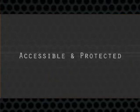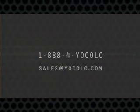For more information about how you can better manage your IT and keep your data accessible and protected, contact the YoColo team at 888-4YOCOLO. YoColo — serious solutions for today's critical data.